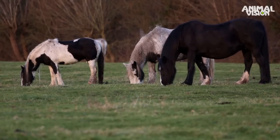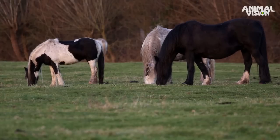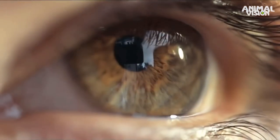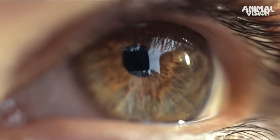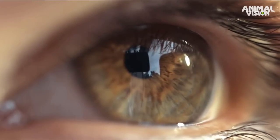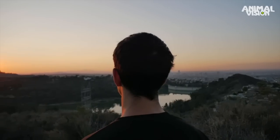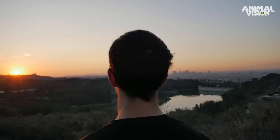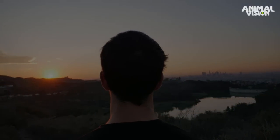Living creatures' visual perception of the surrounding world depends on how their eyes process light. Humans are trichromats, meaning that our eyes have three types of photoreceptors – known as cone cells – which are sensitive to the colours red, green and blue. A different type of photoreceptor, called rods, detects small amounts of light, which allows us to see in the dark.